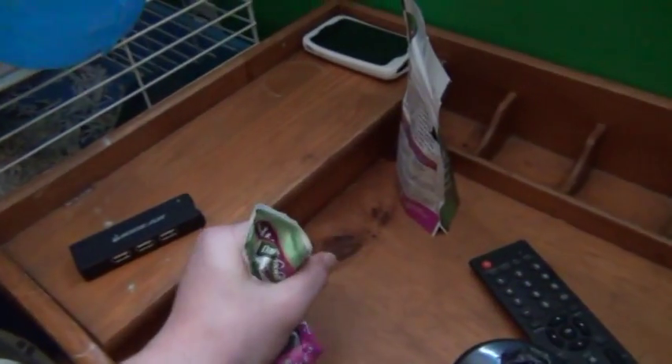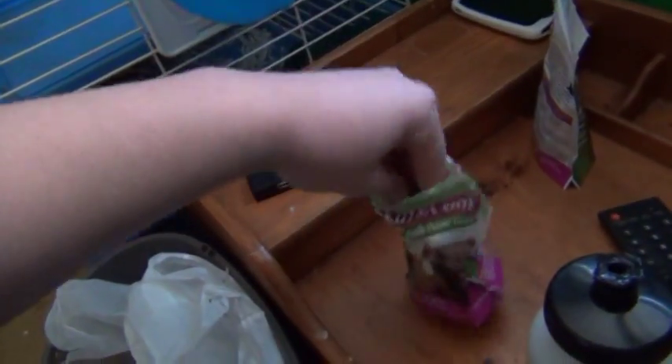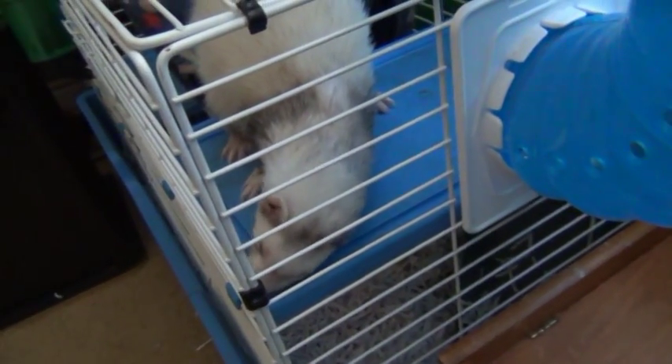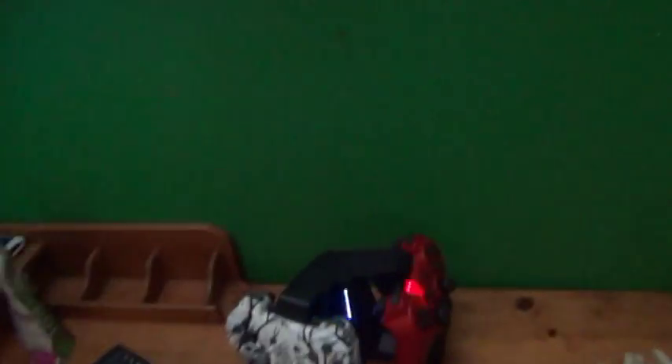These are ferret treats — let's see if we can wake him up and give him some. Look at that, he knows when he's getting a treat! There he goes — oh he loves it. He's so cute. His name is Sly, by the way. If you want to see more videos of him, I'll do some commentaries of him playing and stuff.